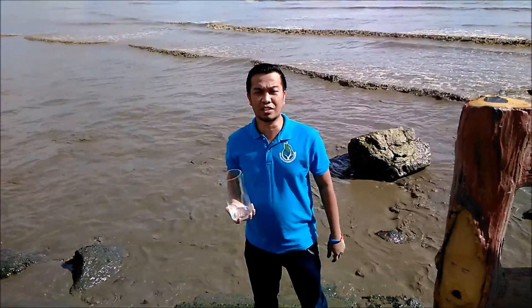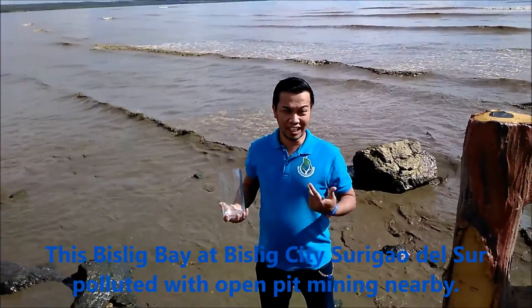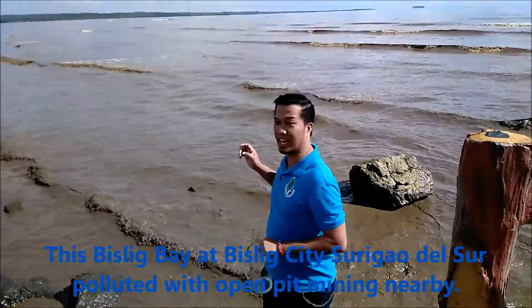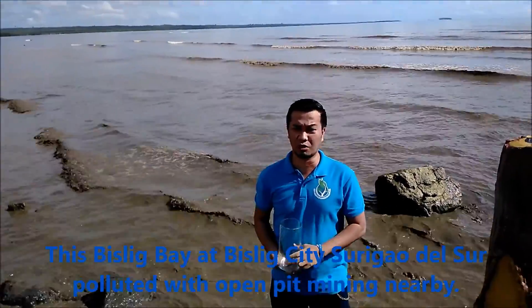Hello, sir. I'm from Phynofiliate Technologies Corp. Andito kami ngayon sa Bislig Day — Bislig, Surigao del Sur.